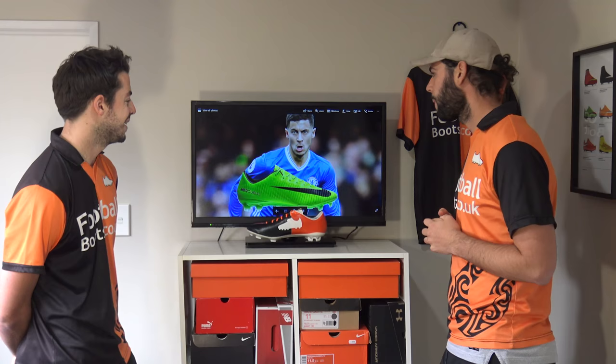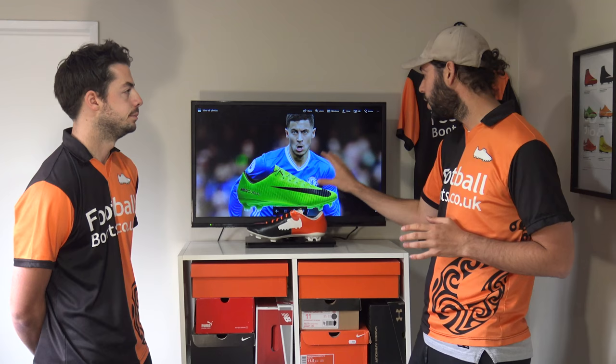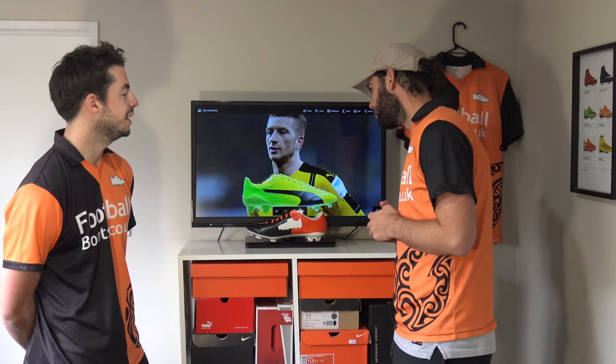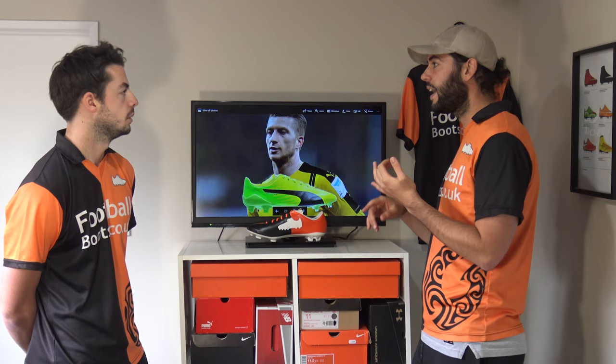Now onto Eden Hazard with the Vapor 11. We've just seen the Vapor win our number 10 position and we've seen the Superfly, but again for wingers, if you want that very tight, close feel on the ball — very lightweight, streamlined silhouette — the Vapor 11 is a good option, definitely perfect for wingers. Now onto Marco Reus with the EvoSpeed SL-S 17. For those more attack-minded players, the EvoSpeed SL-S is going to be brilliant because it's super lightweight and the upper is pretty good.